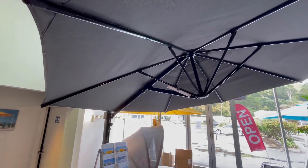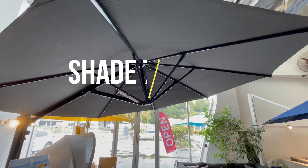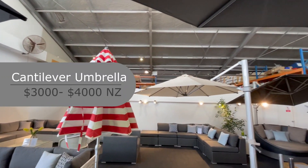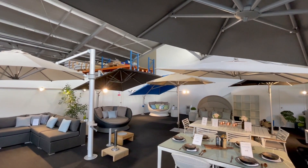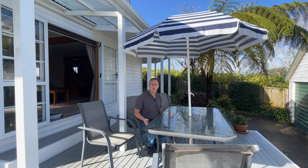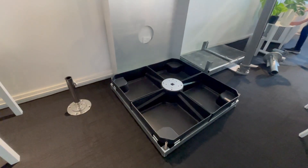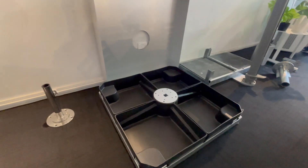These are increasingly popular. You can pick your colors — the frames come in either black or silver, and the canopy colors have a range of 20 different colors to choose from. Umbrellas are also very portable, so you can put them on wheels and casters and move them around.